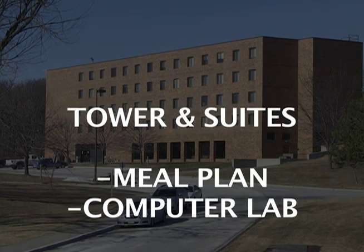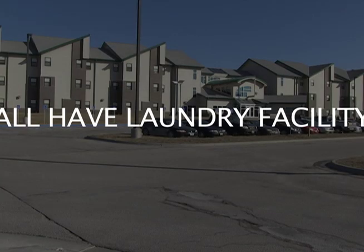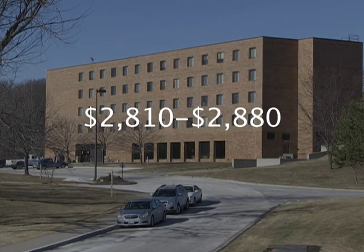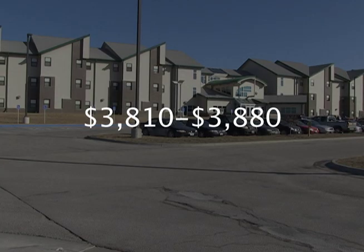So where is the best place for you? The Tower and suites require a meal plan because they don't have kitchens. They also have a computer lab so students don't have to go to the cyber library. No meal plan is required for the apartments since each has its own kitchen. All three have their own laundry facility at a dollar to wash and a dollar to dry. The Tower costs nearly three thousand dollars a semester including a meal plan. The apartments are almost two thousand dollars, but add a meal plan and it's almost three thousand. The suites are the most expensive, coming in at almost four thousand dollars with a meal plan.